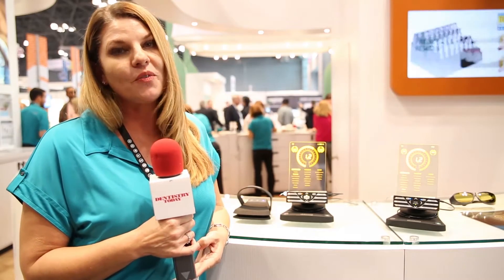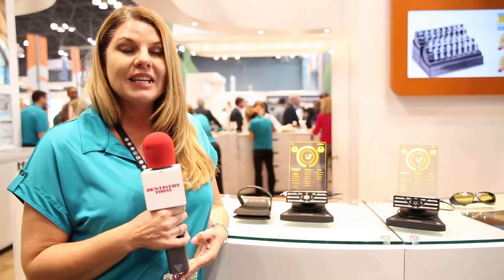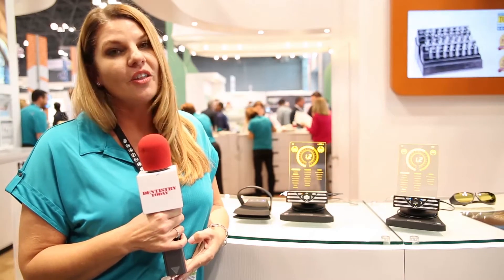Hi, my name is Samantha Lujan. I'm the Laser Cell Specialist with Ultradent Products. I'm really excited to introduce a new product that we're featuring with Ultradent. It is a soft tissue diode laser called the Gemini.